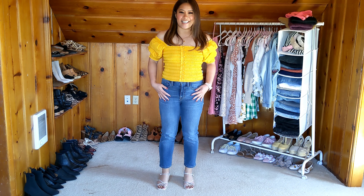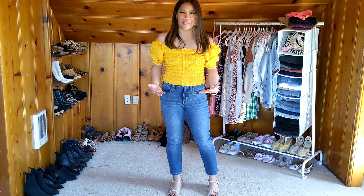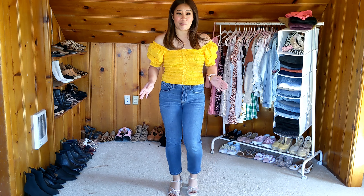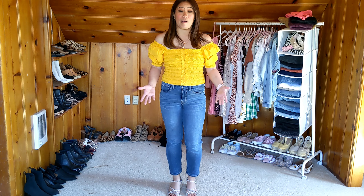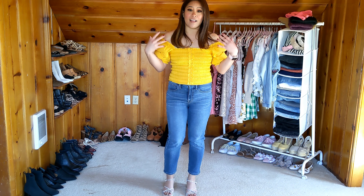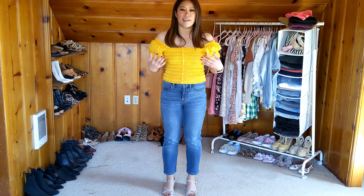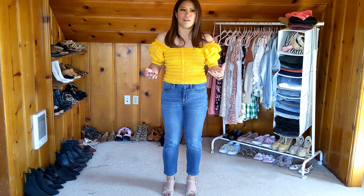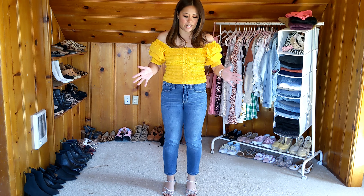Alright guys, so here's the first piece and it is this really pretty yellow vivid top here. This top definitely screams spring all over and I think it's just so pretty and well-made. This yellow shade here is just absolutely gorgeous. I have been really loving my yellow tones lately — yellow is a color I never really used to care for, but now I'm just all for it.